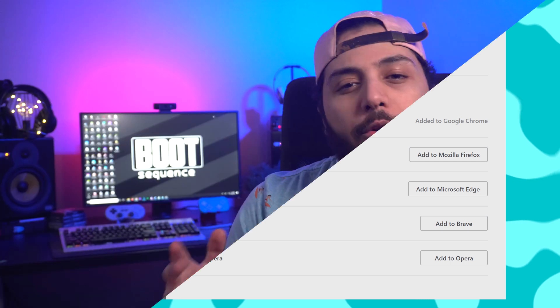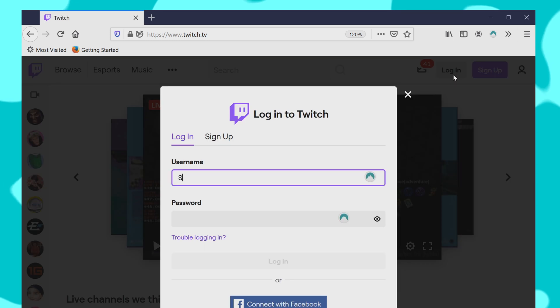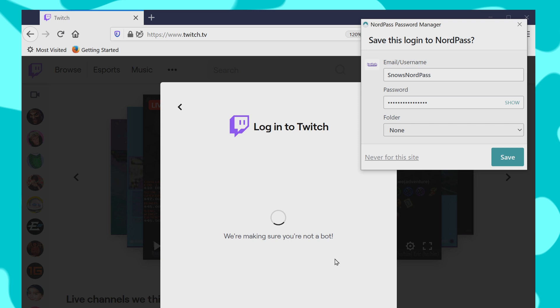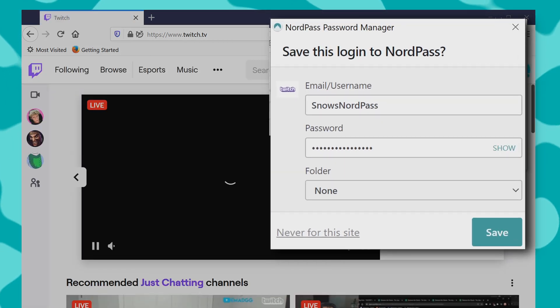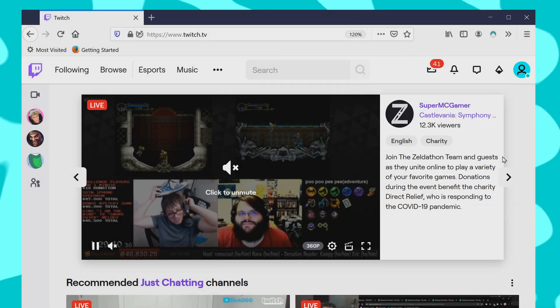How would you go about adding a new password to your NordPass library? Well, it's super easy. Go to the website you want your password saved on. For example, I have Twitch opened up here. You type in your login info, and as soon as you're logged in, a popup for the NordPass extension shows up and asks you if you want to save it into your library. Once done, you'll never have to type it in from that device again.